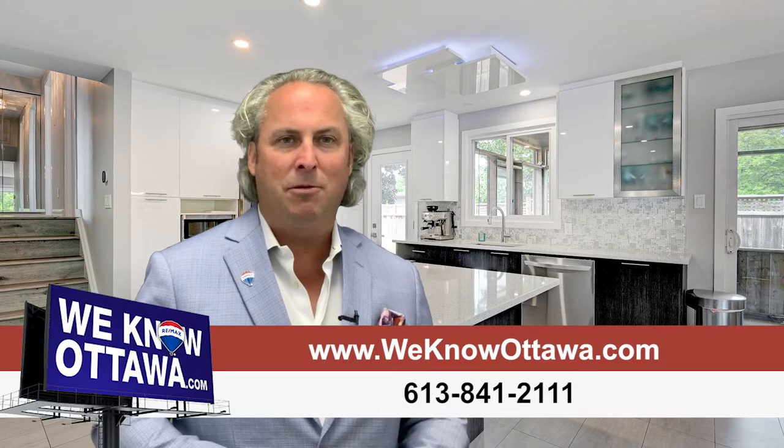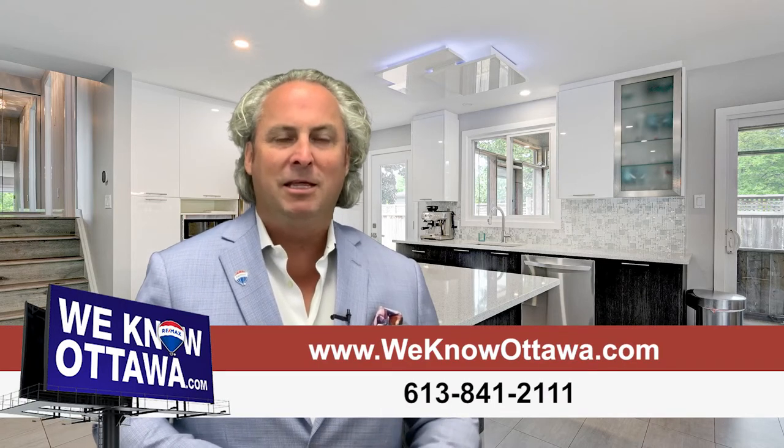If this is something of interest or you'd like additional information or pictures, please visit our website at www.weknowottawa.com. This is Steve Hemery from the Hemery Real Estate team — I hope to see you soon.